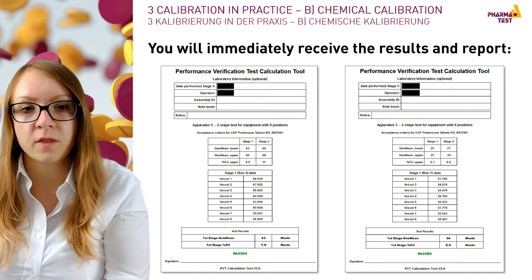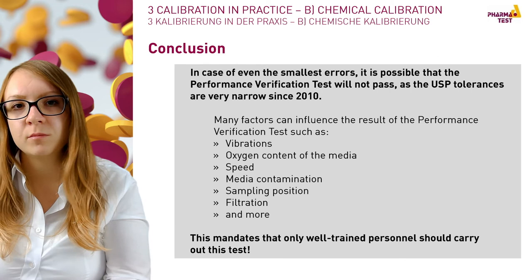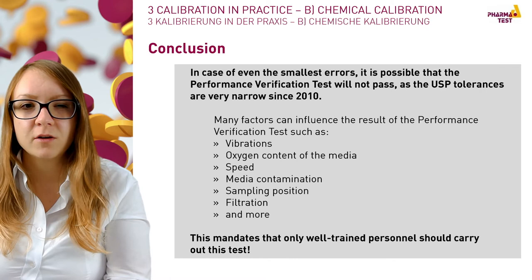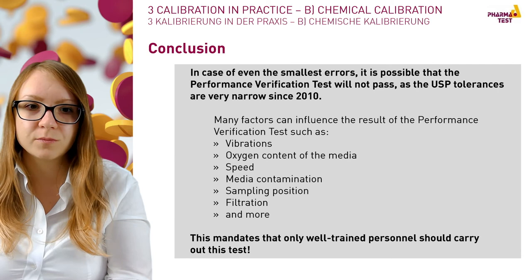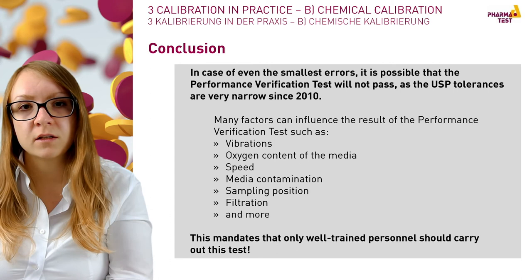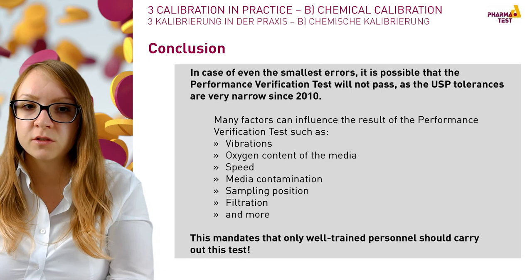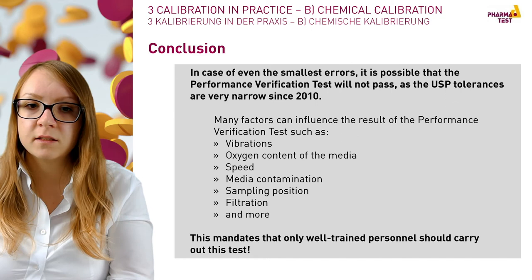Congratulations! The mechanical and chemical qualification of your dissolution tester is done and you are now able to run analyses of generics or develop new methods or formulations. Since 2010, USP tolerances are relatively narrow so even small errors can cause the test to fail. Factors that can influence the performance verification test include vibrations, oxygen content of the media, stirring speed accuracy, possible media contamination, sampling precision, filtration of the sample during taking and before analyzing in the spectrophotometer, and more. Please ensure that only well-trained personnel carry out the performance verification test.